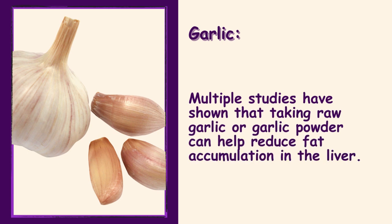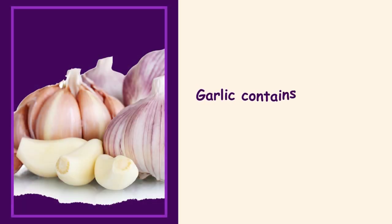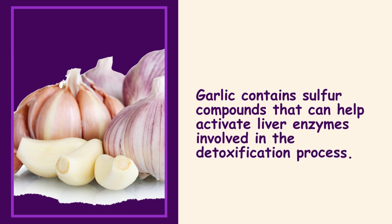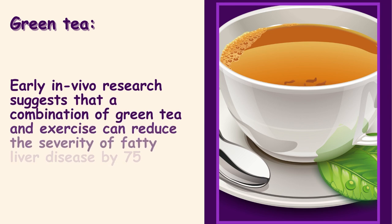Garlic. Multiple studies have shown that taking raw garlic or garlic powder can help reduce fat accumulation in the liver. Garlic contains sulfur compounds that can help activate liver enzymes involved in the detoxification process.